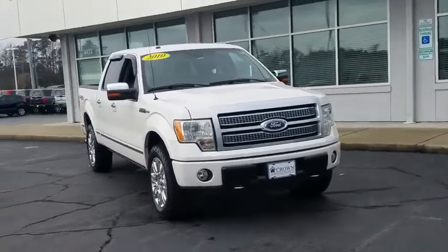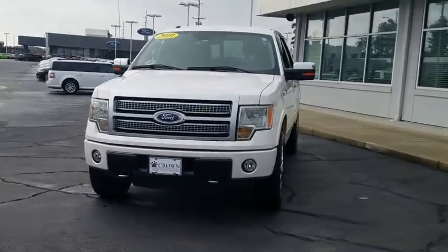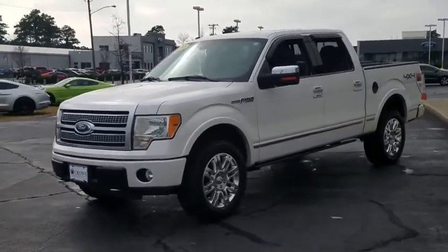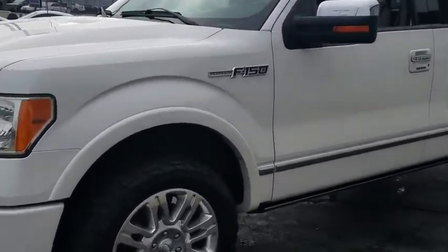You are going to love the 2010 Ford F-150. A Ford F-150 knows how to handle any situation. It's built to follow orders. No whining. This vehicle has less than 130,000 miles.